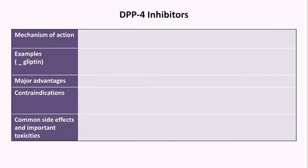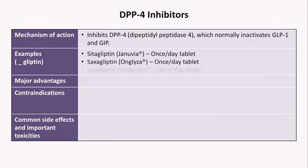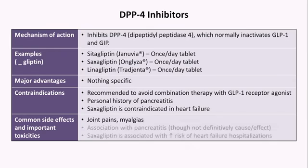We are now getting to medications with less of a well-defined role, despite being commonly prescribed. The DPP-4 inhibitors include sitagliptin, saxagliptin, and linagliptin, all of which are once-daily tablets. They don't have any specific advantage over other drug classes. It's recommended to avoid combining them with GLP-1 receptor agonists. They are also associated with pancreatitis, and saxagliptin specifically is contraindicated in heart failure. Common side effects include joint pains and myalgias.